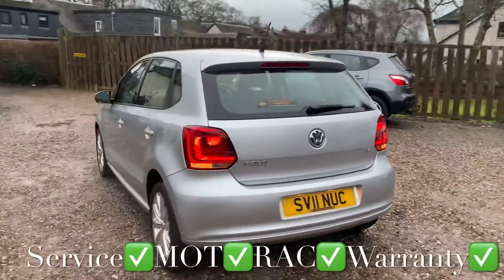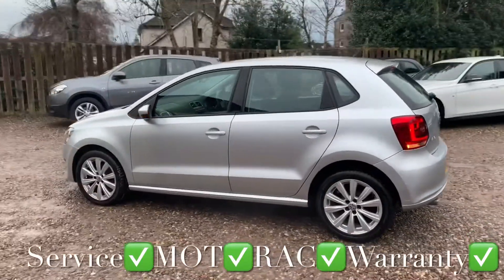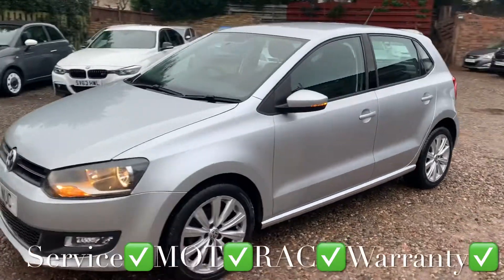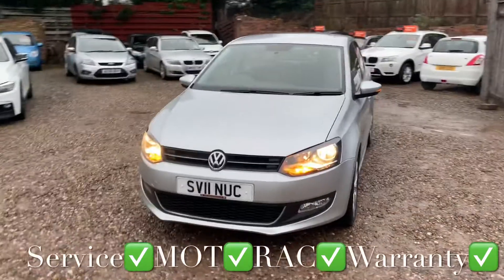You'll get this car with a full service, 12 months independent MOT, 12 months RAC roadside assistance, and 6 months parts and labour warranty with unlimited claims. You can use the warranty with any VAT registered garage in the UK.